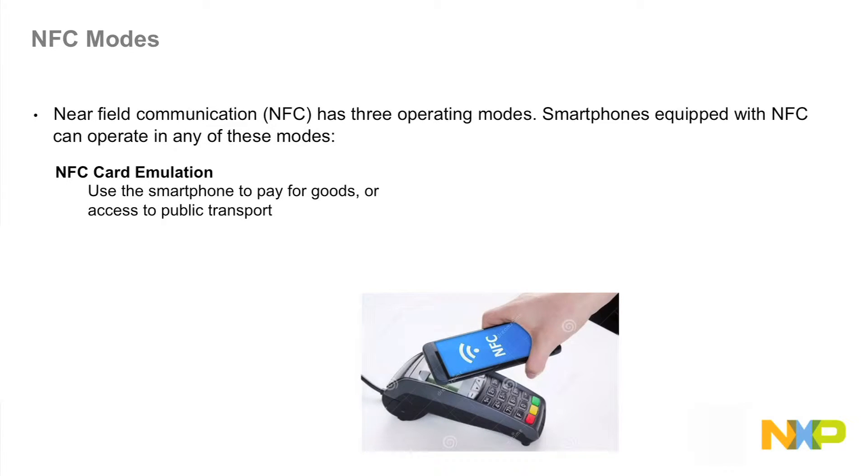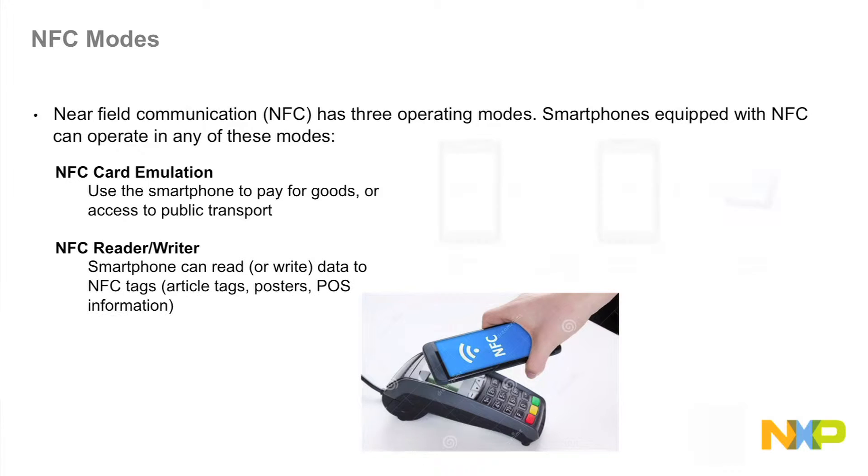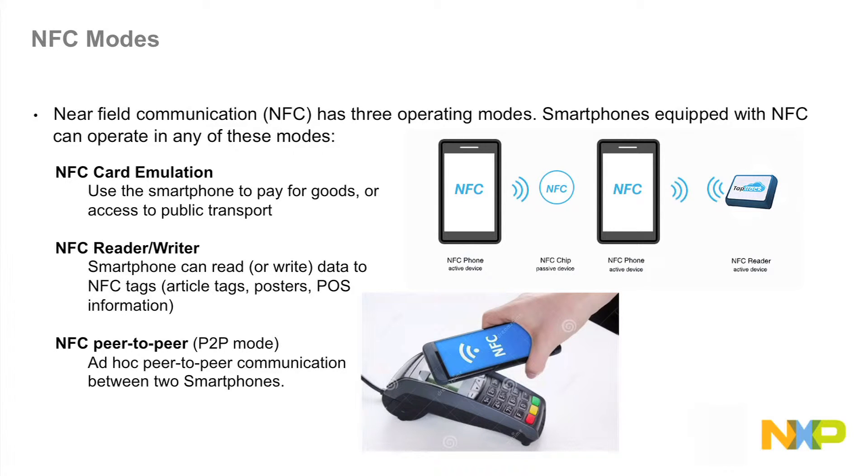The NFC Card Emulation mode can be used to pay for goods or access public transportation. The NFC Reader-Writer mode can allow smartphones to transmit data with tags such as article tags, posters, or point-of-sale information. NFC Peer-to-peer, or P2P mode, is an ad-hoc peer-to-peer communication between two smartphones.